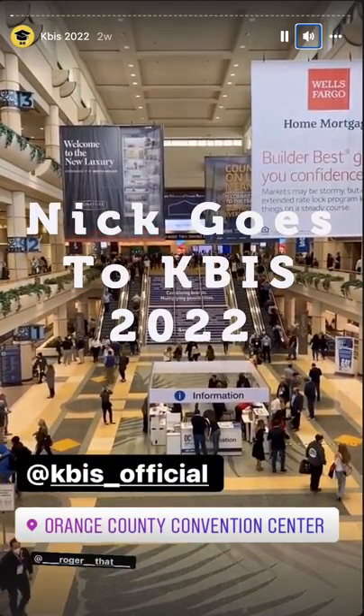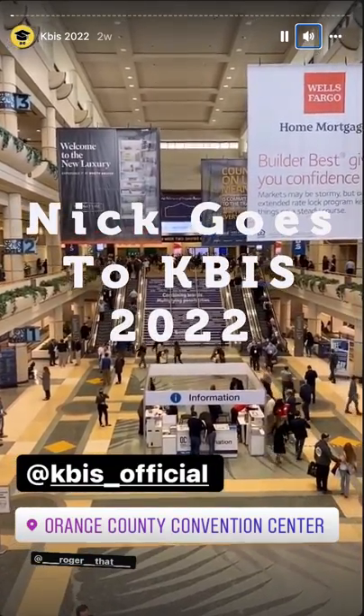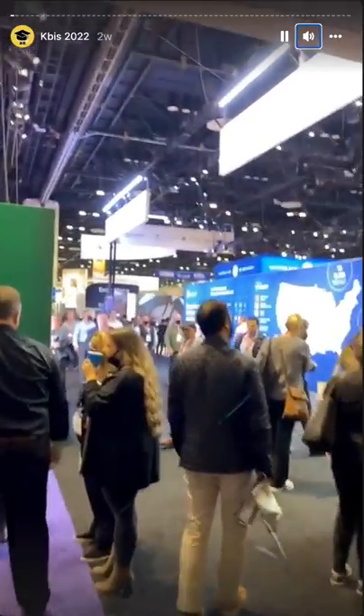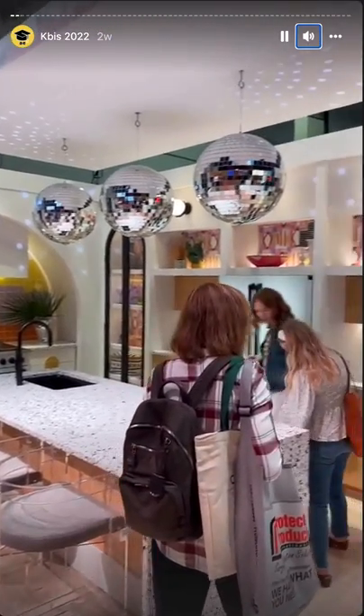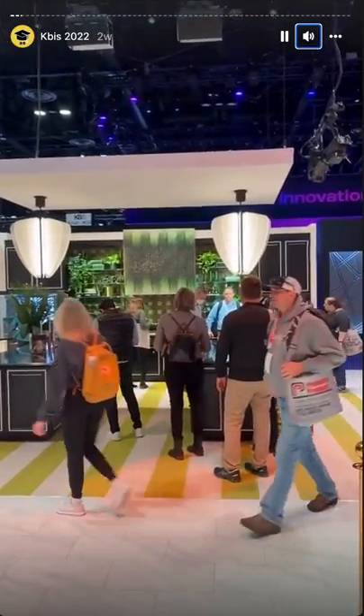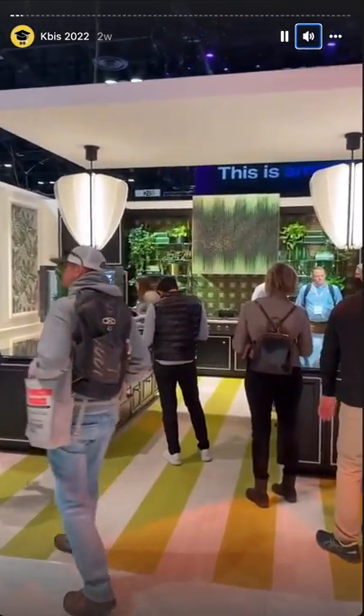K-Biz 2022. Let's go see what we see. Right off the bat, let's go see. Some killer style in here.